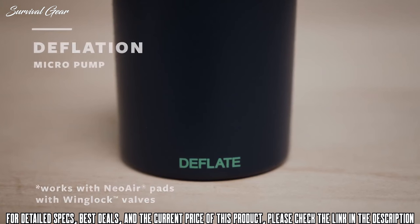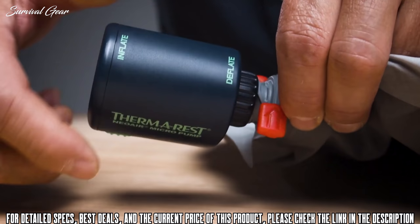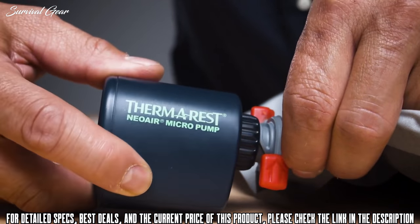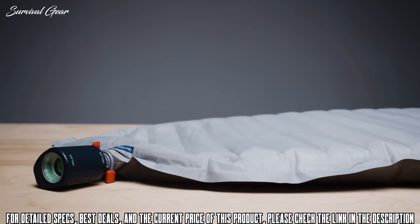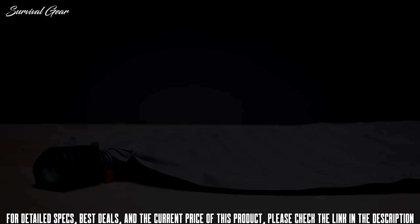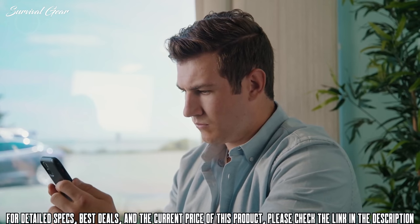When it's time to break camp, the Micro Pump can easily handle deflating Neo Air pads featuring the wing lock valve. Open the valve cap and wings before attaching the pump end marked 'deflate', flip the switch, and wait while the tiny pump pulls all the air out of your pad. When it's done deflating, it's ready to be rolled up and packed away.